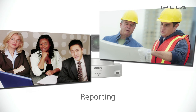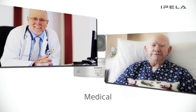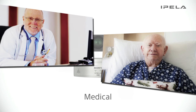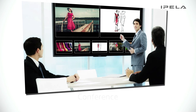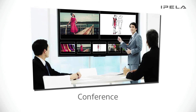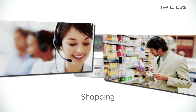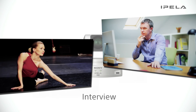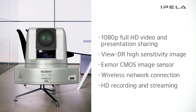Now, you can connect and communicate in various situations — from reporting to patient consulting, from client presentations to conferencing, from customer relations to interviews and auditions. The PCS-XC1 expands application possibilities.